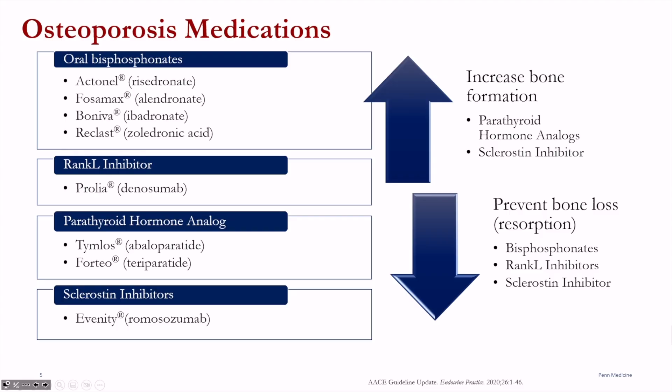The bisphosphonates are one of the classes of osteoporosis medications, and the oral bisphosphonates include Actonel risedronate, Fosamax alendronate, Boniva ibandronate, and Reclast zoledronic acid, which is an IV bisphosphonate.